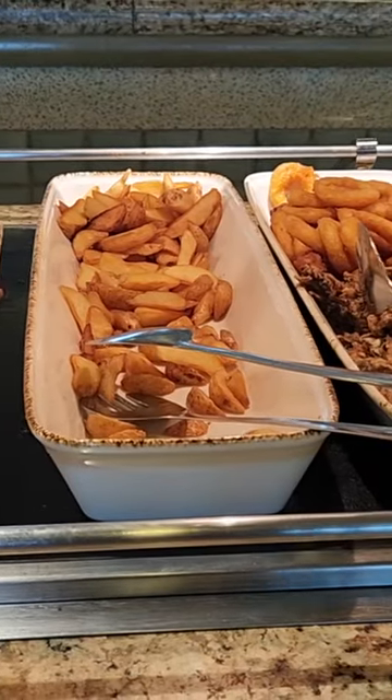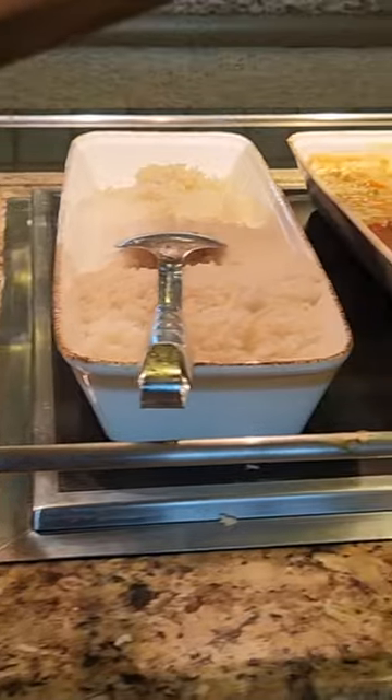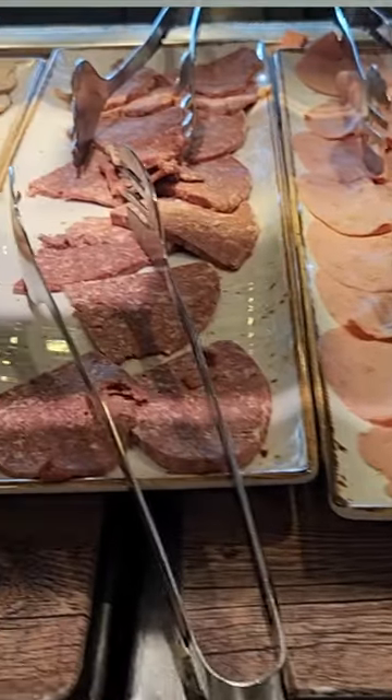That being said, what's the food like? I'd have to give it a mixed review. There are cold cuts, there are salads, there are main courses, but they're quite basic and they don't change day to day. It's repetitive.